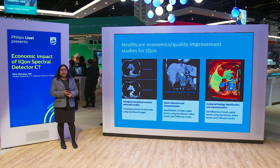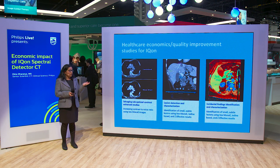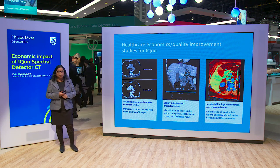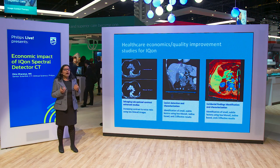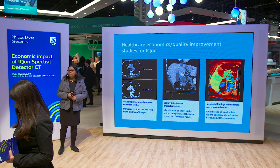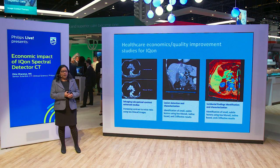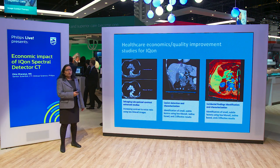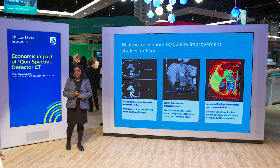For example, we can salvage a suboptimal contrast-enhanced study by using low mono-E imaging. The low mono-E can boost the iodinated contrast on that image, which could eliminate the need for repeat scanning on those patients. We also know that incidental findings are very common in a radiology practice. With the different spectral results that ICON has to offer, you can identify and characterize a lesion, adding to your diagnostic confidence and eliminating the need for follow-up scanning on other modalities.